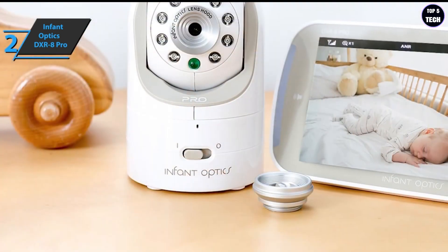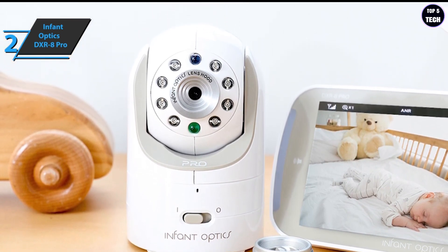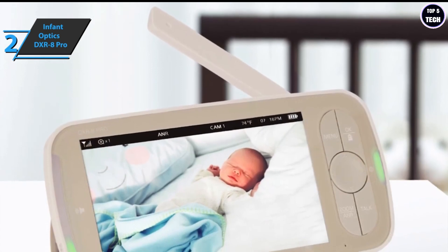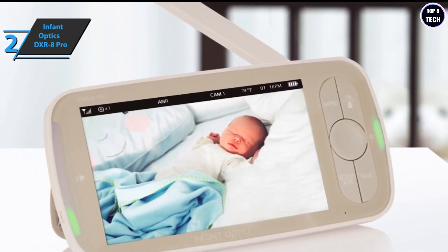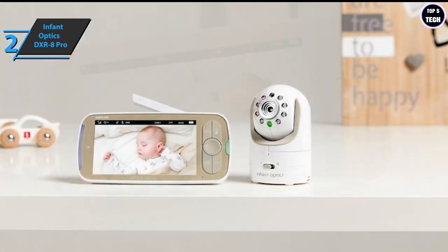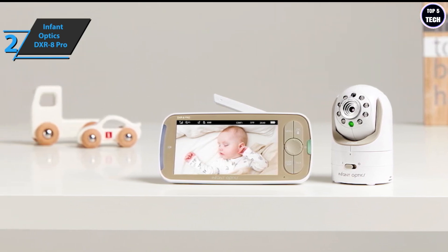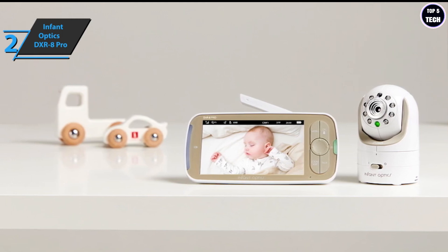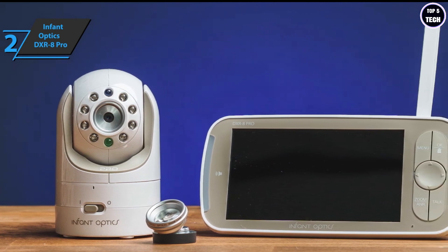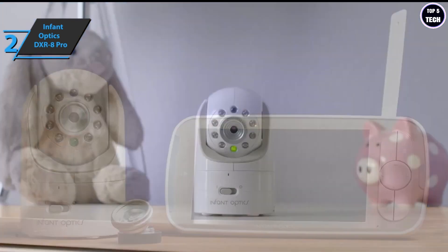It also has an LED sound indicator that warns you if the baby is crying even if the sound is turned off. Users appreciate the active noise reduction option, which successfully filters out all unwanted background noise such as air conditioners, fans, and humidifiers. As for battery autonomy, the manufacturer claims it lasts 10 hours with the screen off, which users confirm. This model charges via micro USB, setting it apart from competitors that use brand-specific DC chargers or even batteries. The 5-inch 720p screen delivers professional-quality shots, and the image quality is good enough to discern facial details from three feet away in a darkened room.